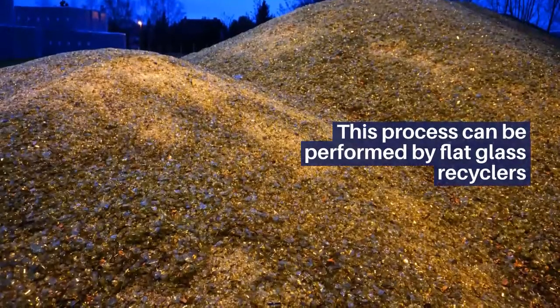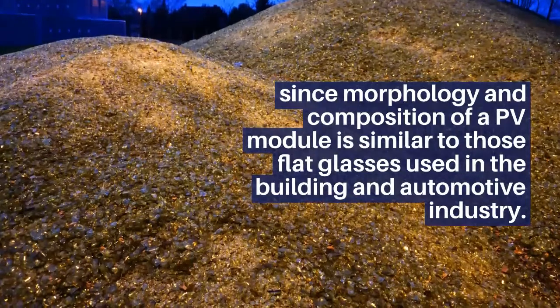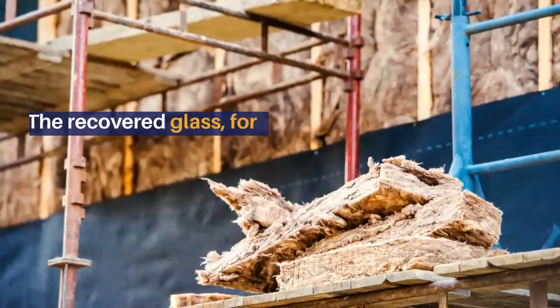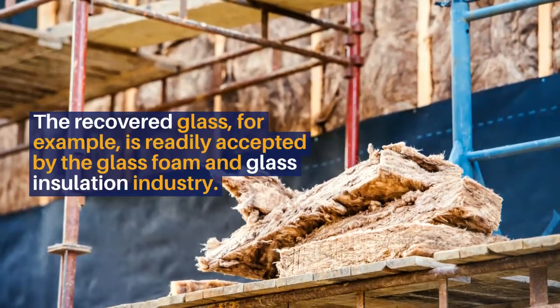This process can be performed by flat glass recyclers, since the morphology and composition of a PV module is similar to those of flat glass used in the building and automotive industry. The recovered glass, for example, is readily accepted by the glass foam and glass insulation industry.